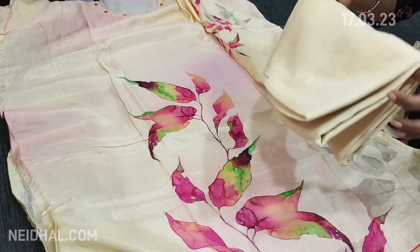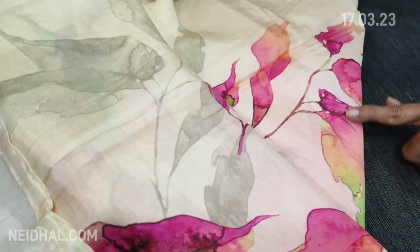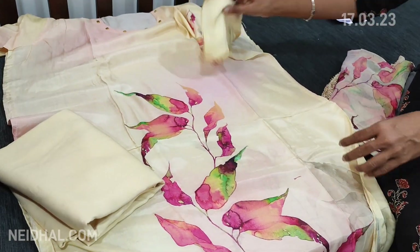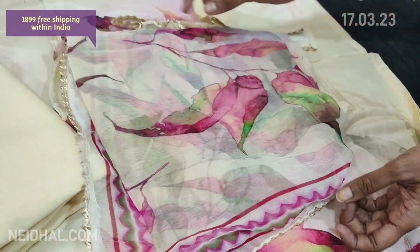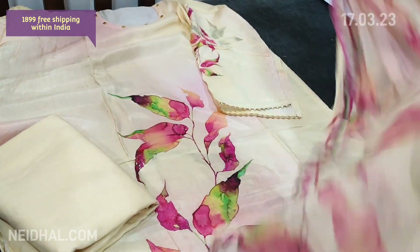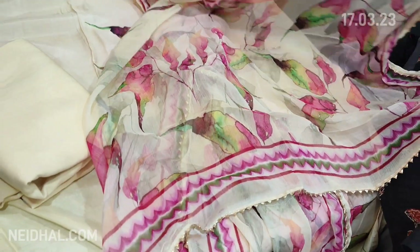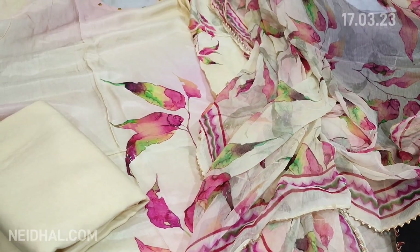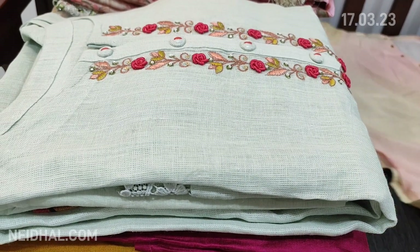We have a pastel yellow santoon bottom and the same kind of bold print comes at the back. There is a dupatta in pure chiffon fabric which is digital printed — very soft, very lightweight, and looks very elegant. The cost of this designer set is ₹1899. It's a single color. You can place your order directly from our website neidhal.com.